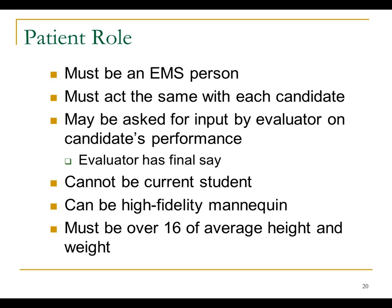The registry is allowing high-fidelity mannequins to be used for the patient role. Except for the pediatric airway and pediatric IO stations, everything is calibrated for an adult patient. You need somebody 16 years of age and normal height and weight so that equipment fits correctly. If you have a very small 16-year-old, don't use them in the KED board station because the board won't fit. We're trying to make sure they know the baseline in a normal situation, not necessarily testing them on out-of-normal situations.